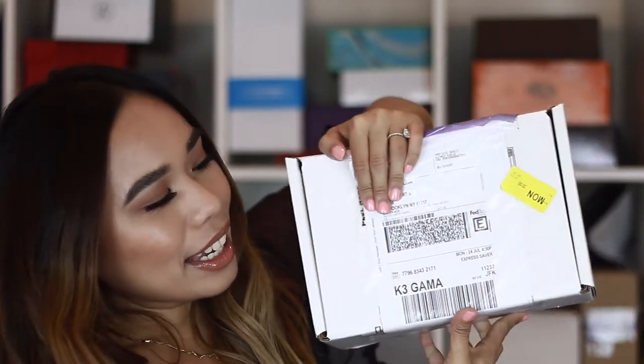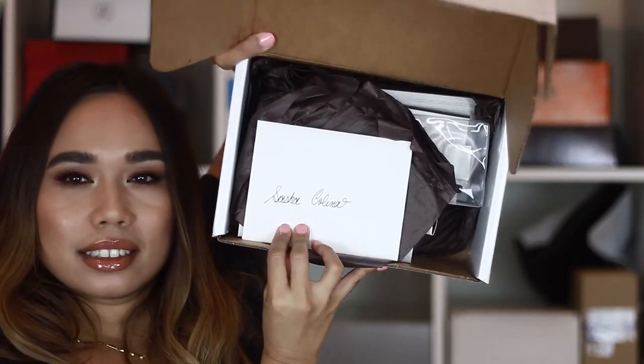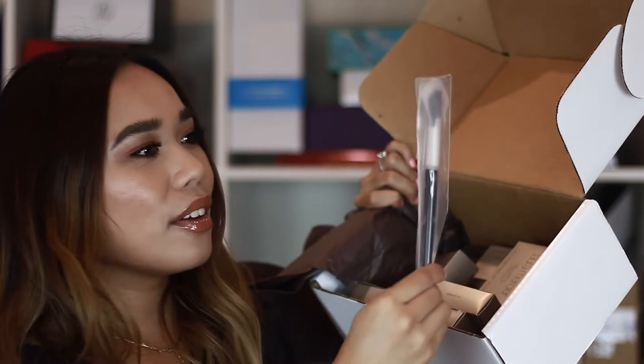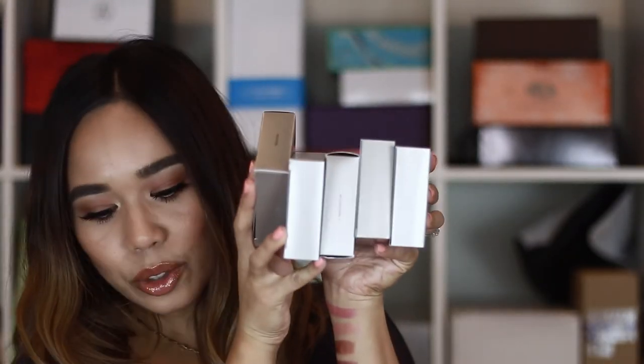We have another package here — it has my name on it, it says Sasha Polina. And wow, this is from Laura Mercier again, thank you so much. In here we have a fan brush, which I'm a fan of — I use fan brushes all the time for my highlight. And in here we have five of the face illuminators.